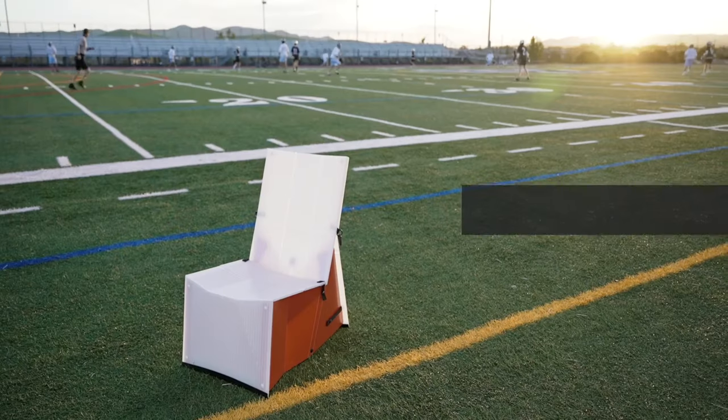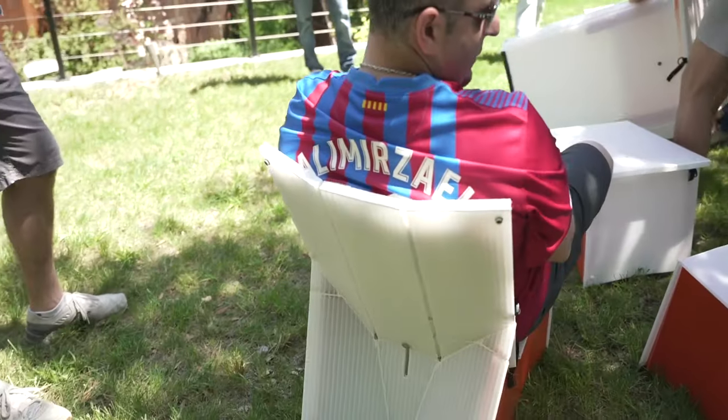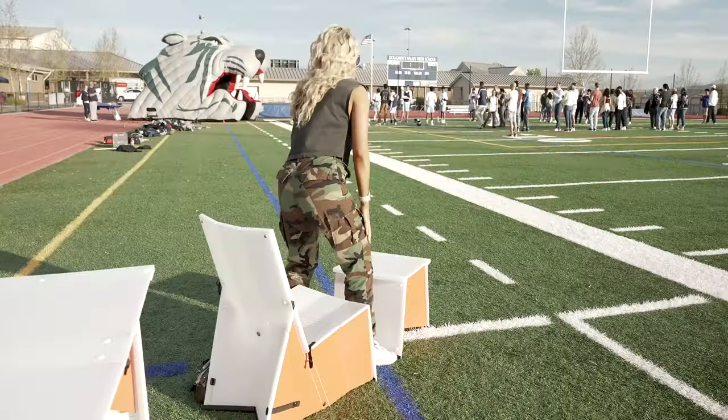Next, the Pop Lounge, a super sturdy and comfortable lounge chair with extra benefits. The rigid structure makes it ergonomic and comfortable, so you can settle in for the whole game.